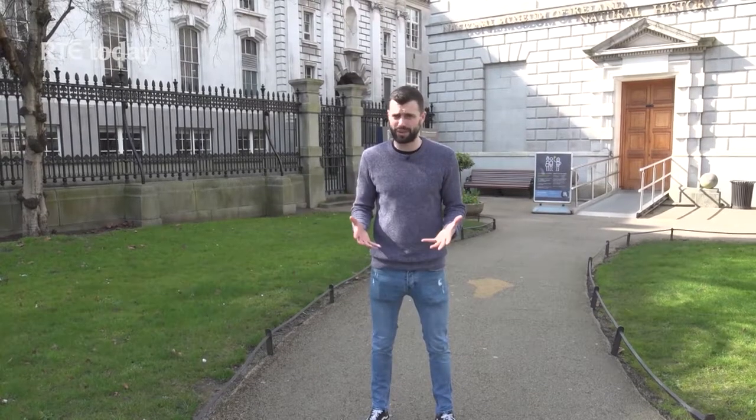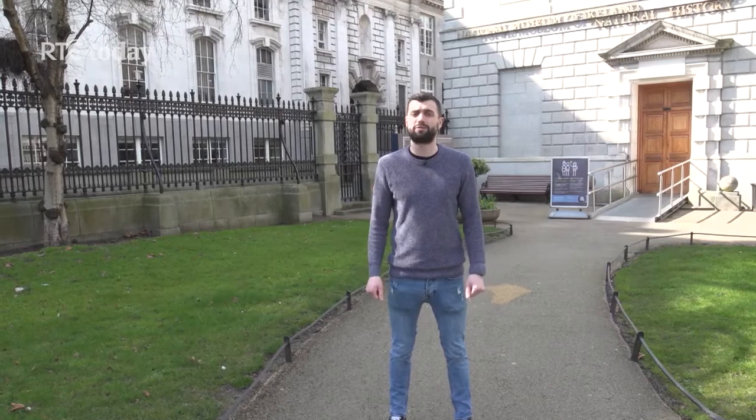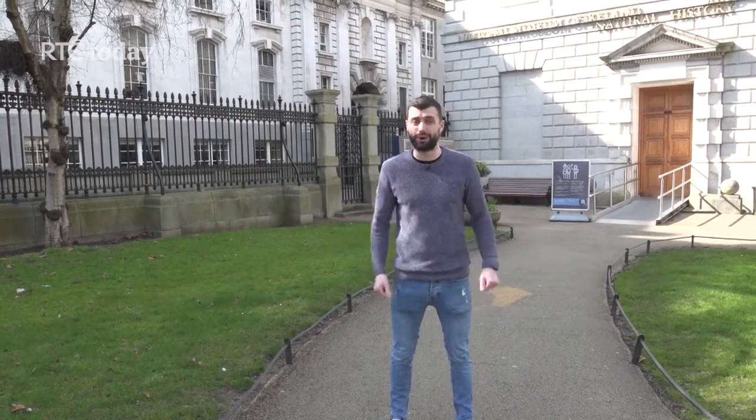Hi guys, we're down here at the Natural History Museum, nicknamed the Dead Zoo. We're going to go inside and meet curator Paolo Ferskaddy who's going to give us a little behind-the-scenes VIP tour. Let's go!